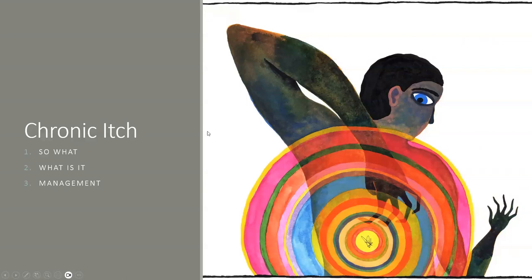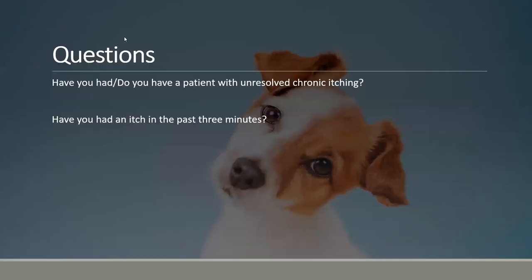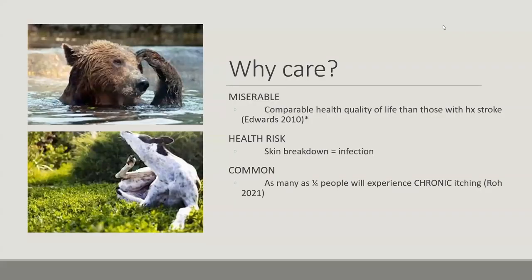A lot of people are super itchy. Try to pay attention to whether or not you've already itched yourself during this talk — I have. You have a patient with chronic itching, and have you itched in the past three minutes? I already see some head nods. Why do we care about itching? As a medical student and as a resident, there are times when I bring up symptom management on rounds and people just have their eyes glazed over, like 'can we talk about diuresis please.'